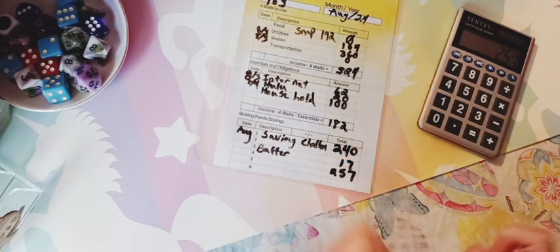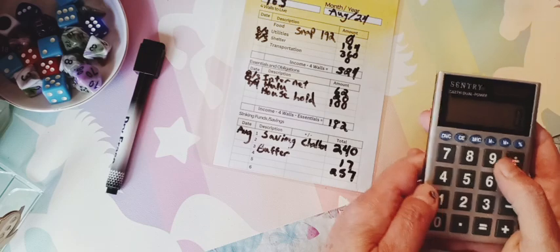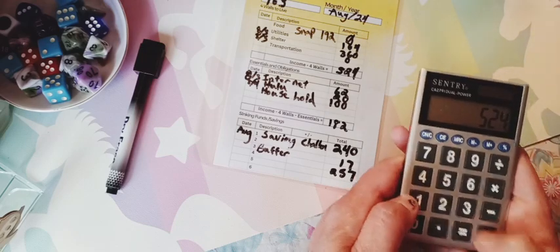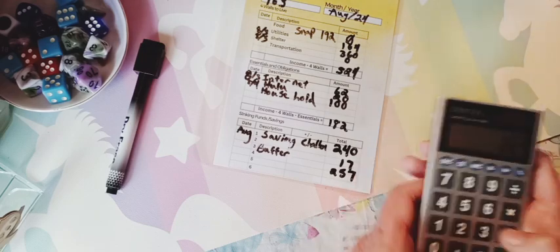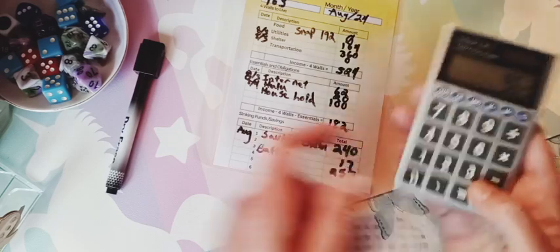For the total, we should have $963. $524 plus $182 plus $257 is $963.